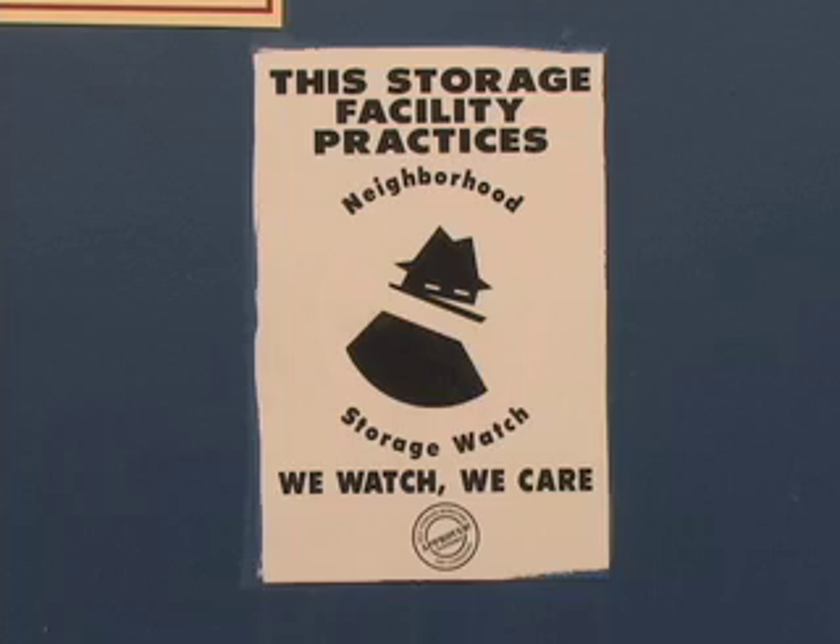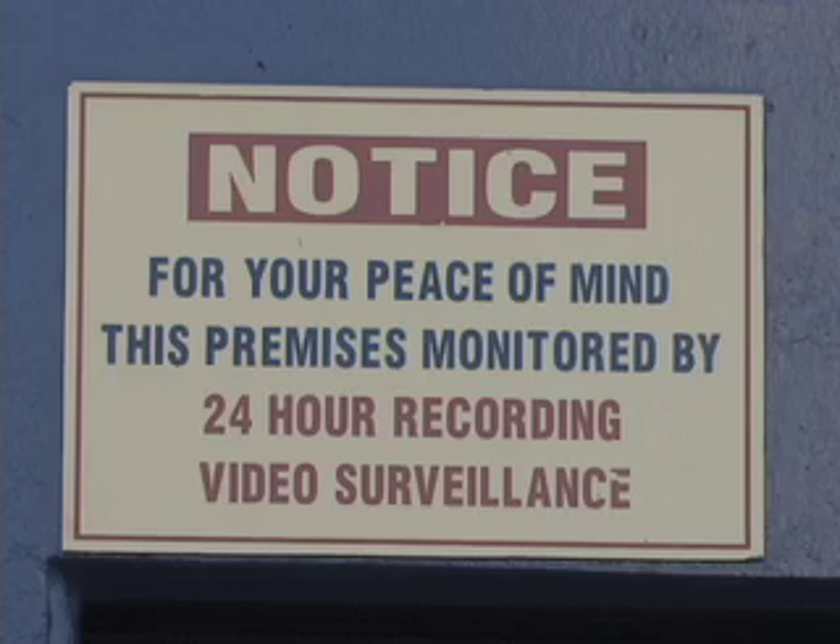We have excellent security here. We have 24-hour recorded surveillance cameras throughout the site. We also have managers that live on site.